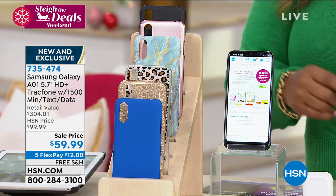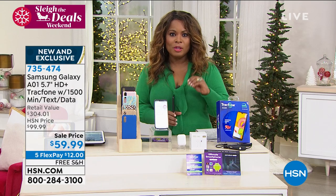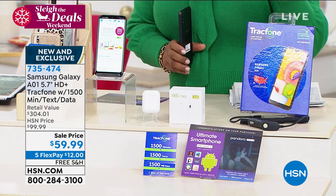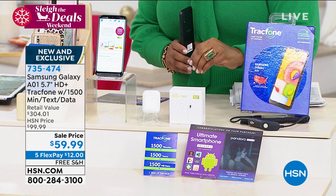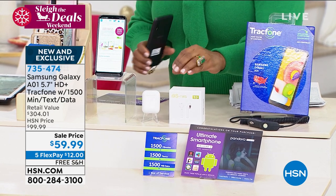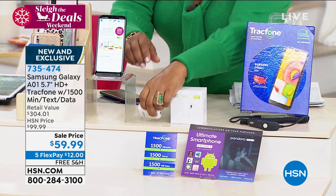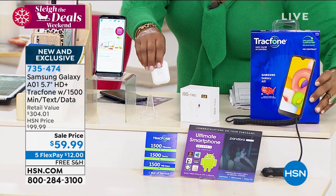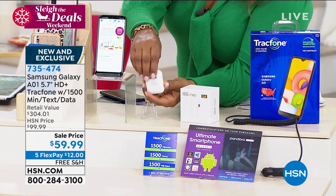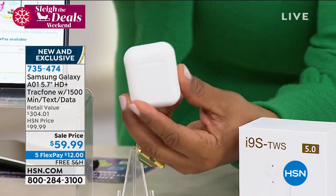But the best part about this — look at this. We are including for you, if you're a light to medium user, a full one year of service. That's text, talk, and data included — 1,500 minutes of each. And on top of that, look right here because these are going to look really, really familiar. Don't these look very similar to those very, very expensive pods that are out there?